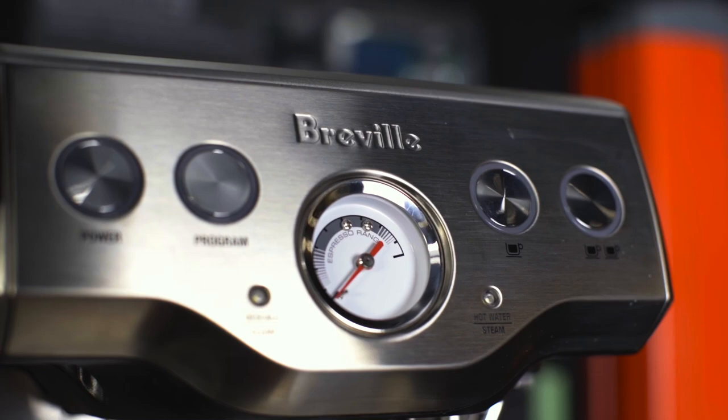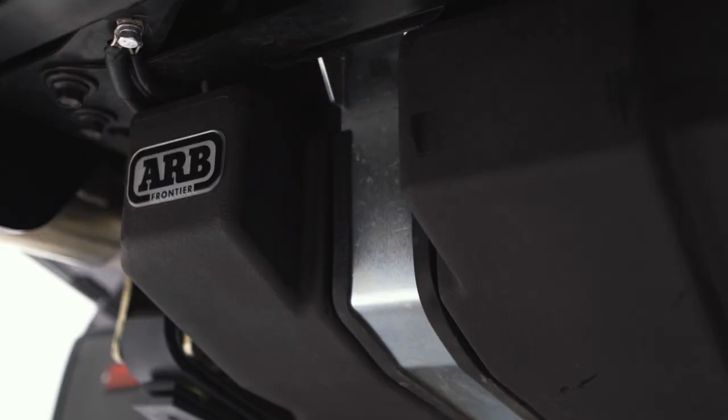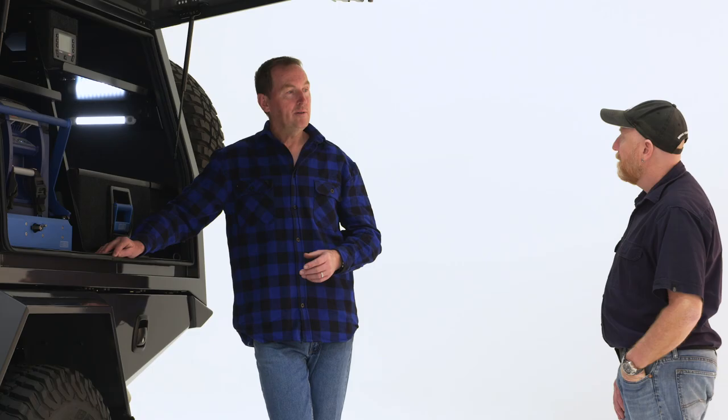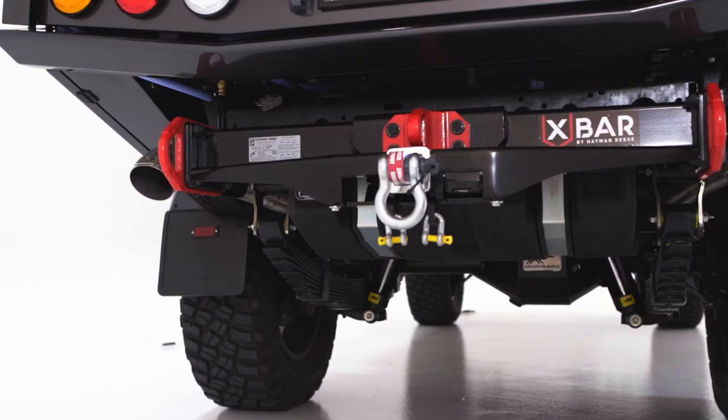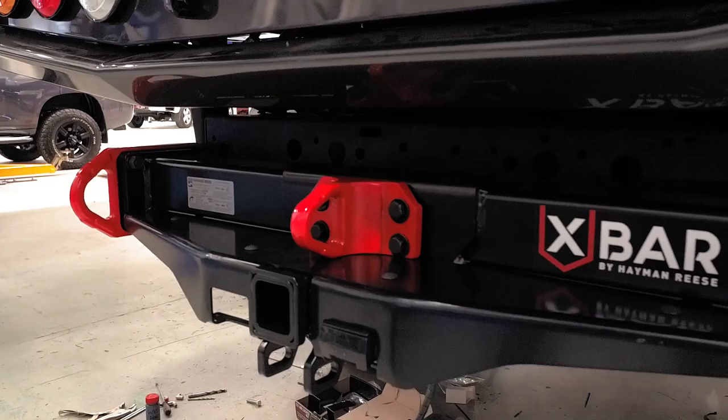Underneath we've got a 75 litre water tank, and we've upgraded the fuel with an ARB Frontier tank giving us a whopping 180 litres of fuel. At the back of the service body we've got the Hayman Reese X-Bar — it's a great design with three rated recovery points as well as a tow bar.